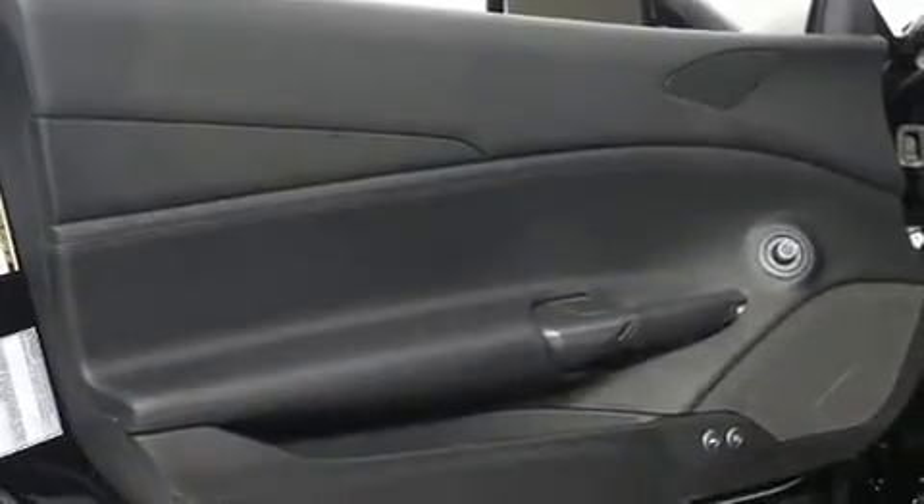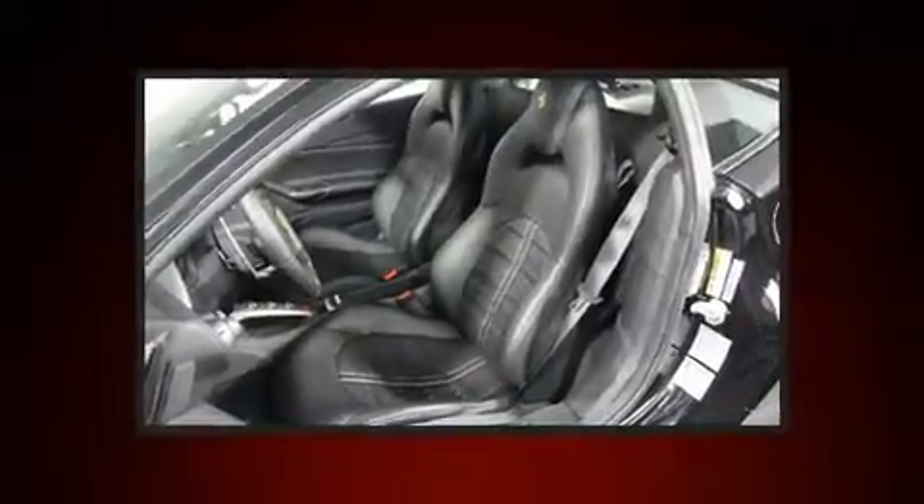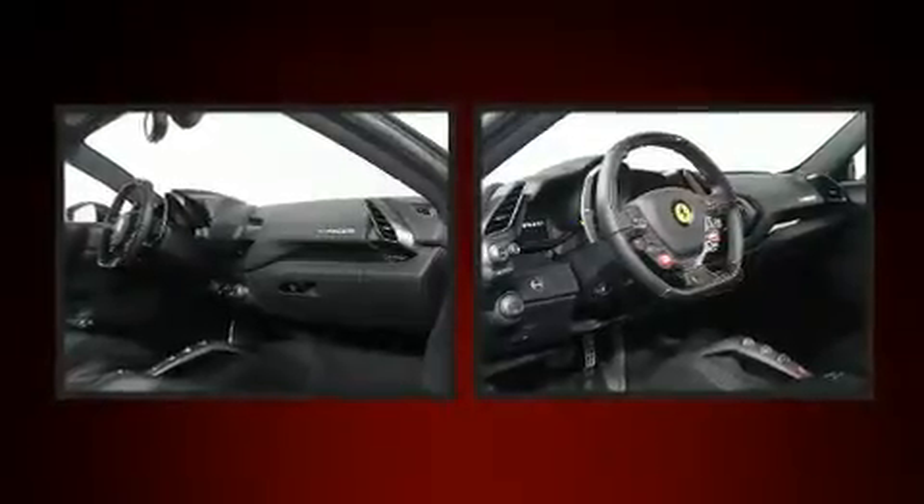Safety equipment has been integrated throughout, including dual front impact airbags, front and side impact airbags, traction control, a security system, and four-wheel disc brakes with ABS.